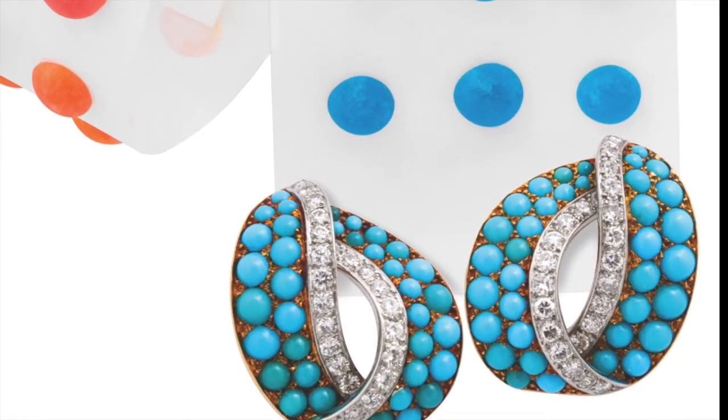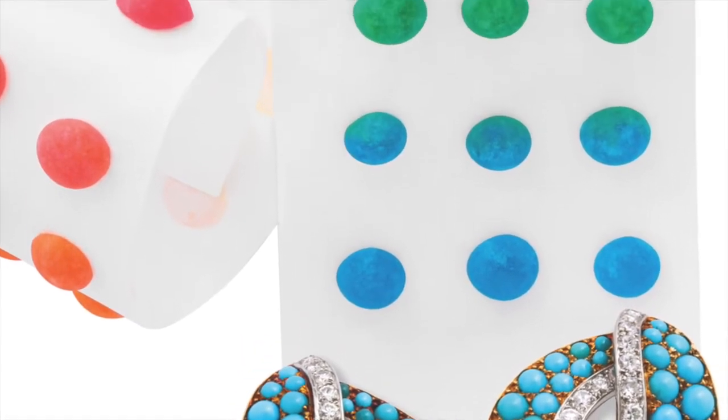We love the combination of turquoise and diamond in this 1950s pair, and the cut of the turquoise is a sweet touch.